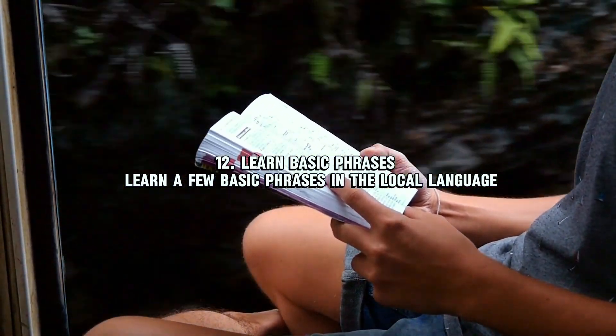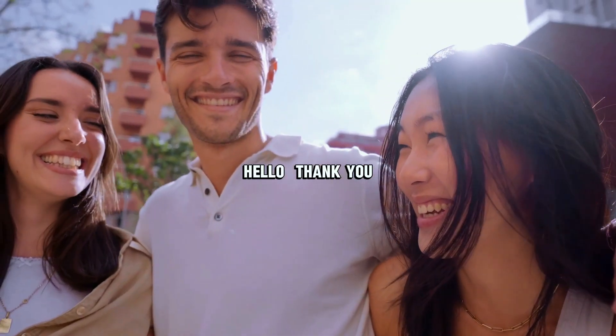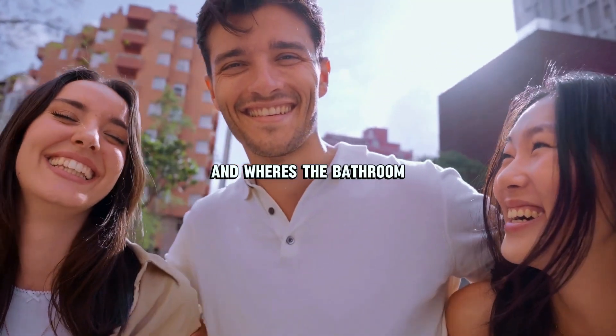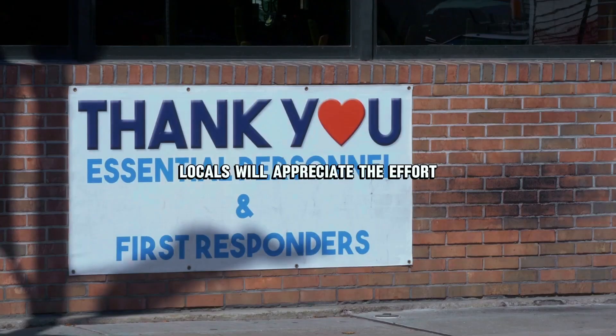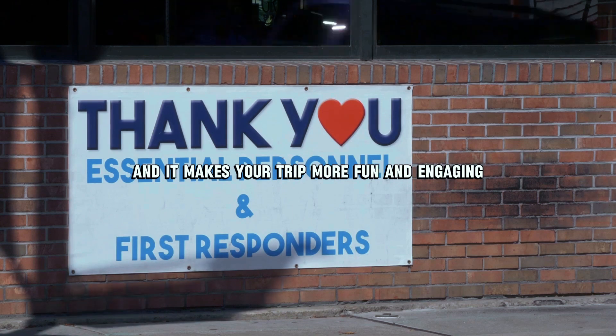Number twelve: learn basic phrases. Learn a few basic phrases in the local language — hello, thank you, and where's the bathroom can go a long way. Locals will appreciate the effort, and it makes your trip more fun and engaging.